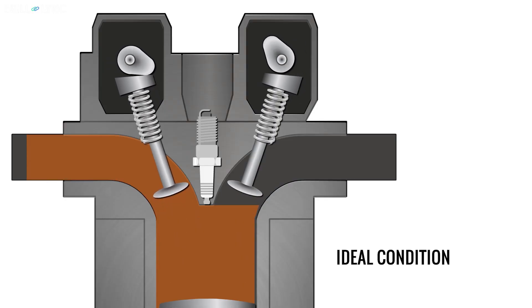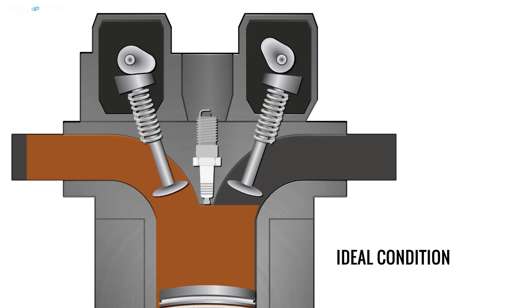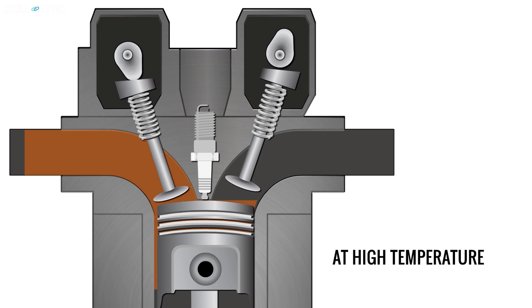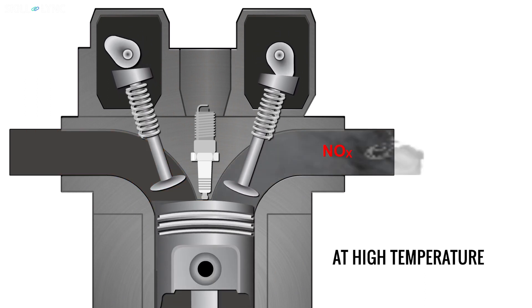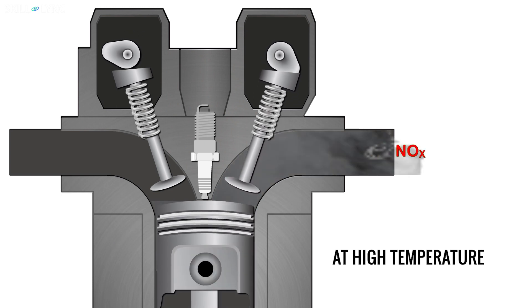Under ideal working conditions, the combustion process releases nitrogen and oxygen atoms individually into the atmosphere. But when the temperature inside the combustion chamber is extremely high, the excess heat favors the formation of harmful nitrogen oxides.